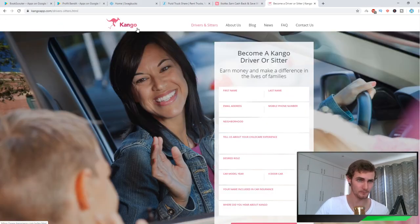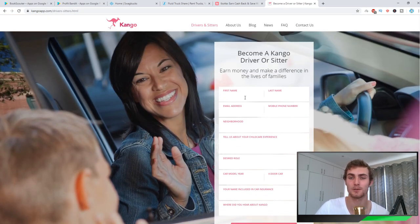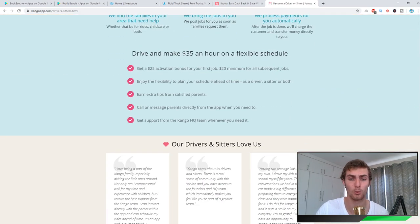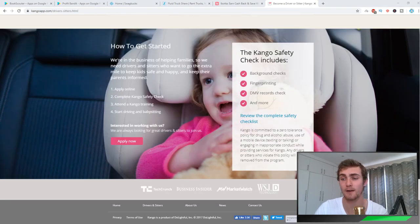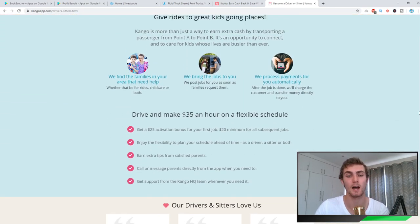The next application is called KangoApp.com, and Kango is basically the Uber of babysitting and driving kids around. You can drive and make $35 an hour on a flexible schedule, get a $25 activation bonus for your first job, and a $20 minimum for all subsequent jobs. As long as you can drive, have a car, and a valid driver's license, you can also earn extra tips from parents and message them directly from the app. It's completely free to join and very flexible — you can drive and do babysitting whenever you like.